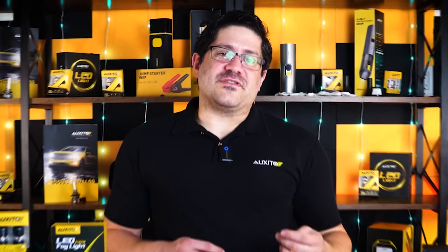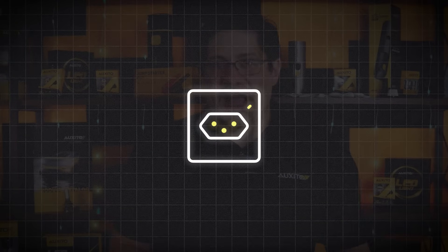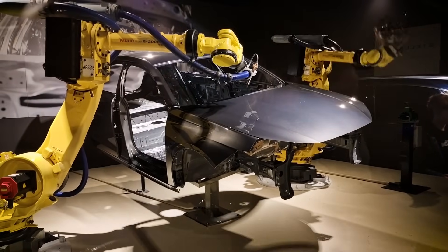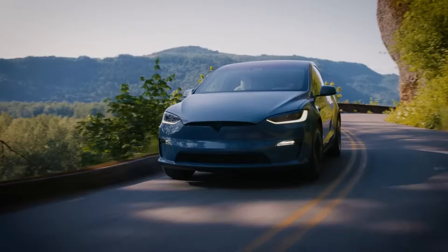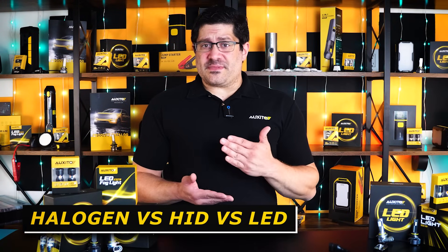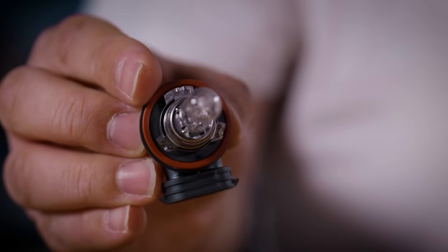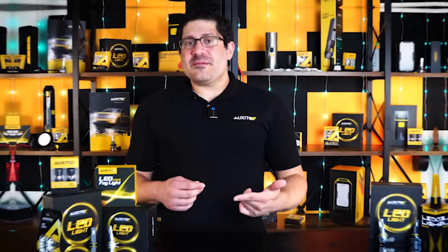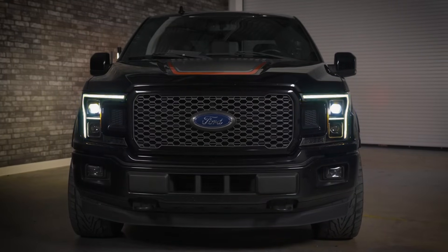Just to clarify: the LED bulbs we're referring to here are primarily aftermarket products designed to replace halogen bulbs using the same socket type. These aren't the same as factory-sealed LED headlight assemblies that come with some vehicles from the manufacturer, like what you find on a Tesla Model 3 or certain BMW models. Now that we understand how light temperature works and why it matters, let's look at how different headlight technologies — halogen, HID, and LED — handle it. Each type produces different color temperatures, which affects not only how the headlights look but how well they perform on the road.